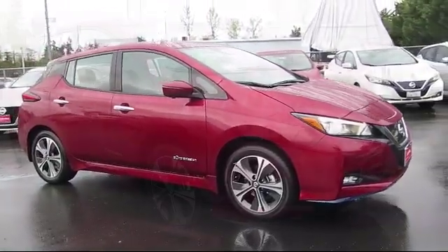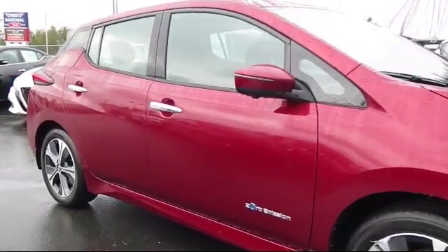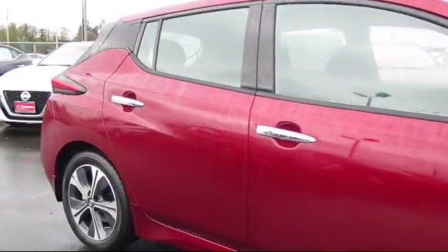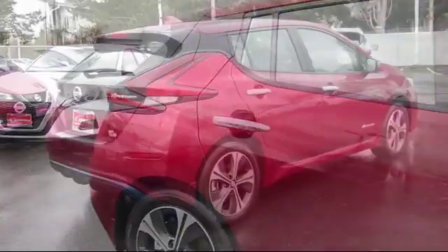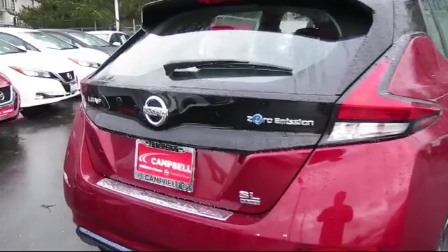steering wheel controls, keyless entry, climate control, Bluetooth smartphone integration, stability control, MP3 player, air conditioning, keyless start, and traction control.